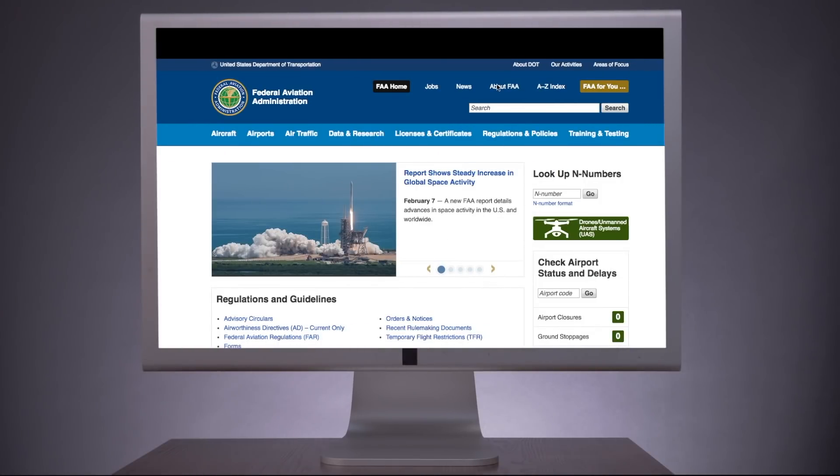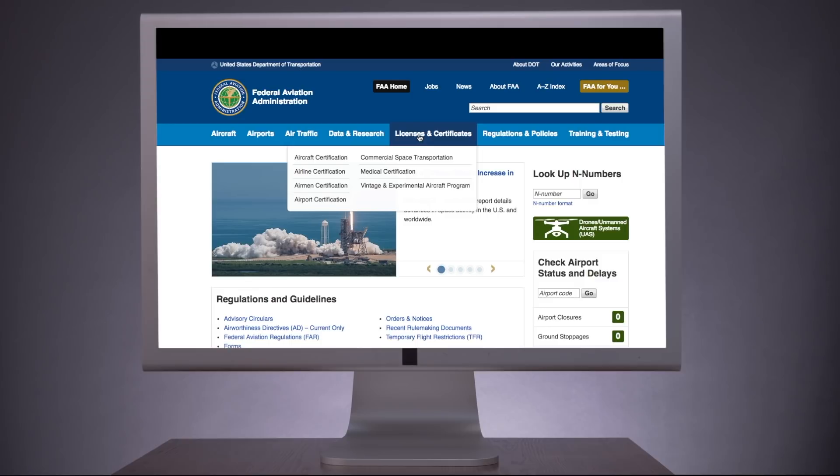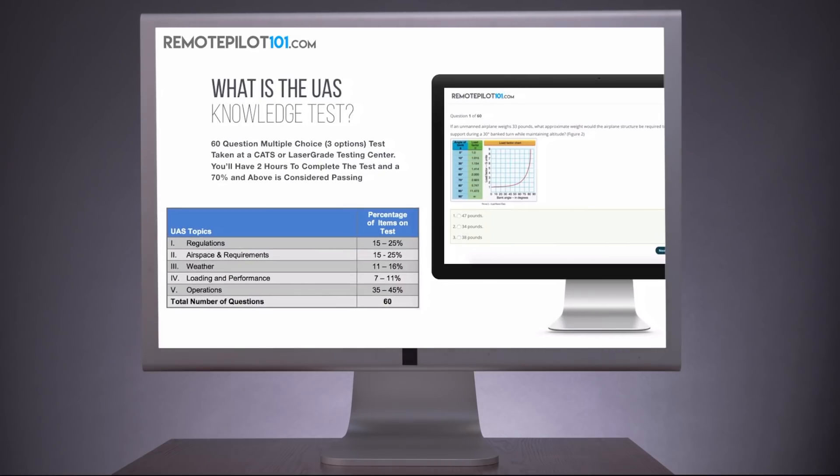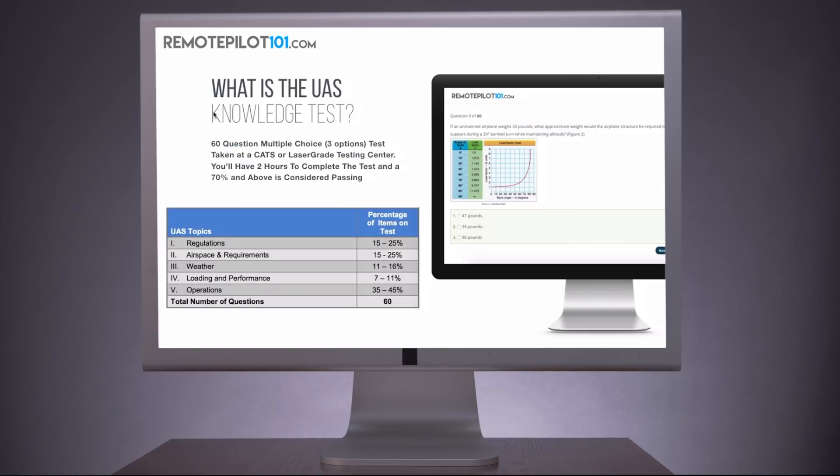The Part 107 exam is a test and the FAA spends a great deal of time and effort to make it feel like one. You can't wing it. This means you're going to have to know all of the materials covered. Give yourself ample time to study and, most importantly, make sure you have the best test preparation materials available to you.